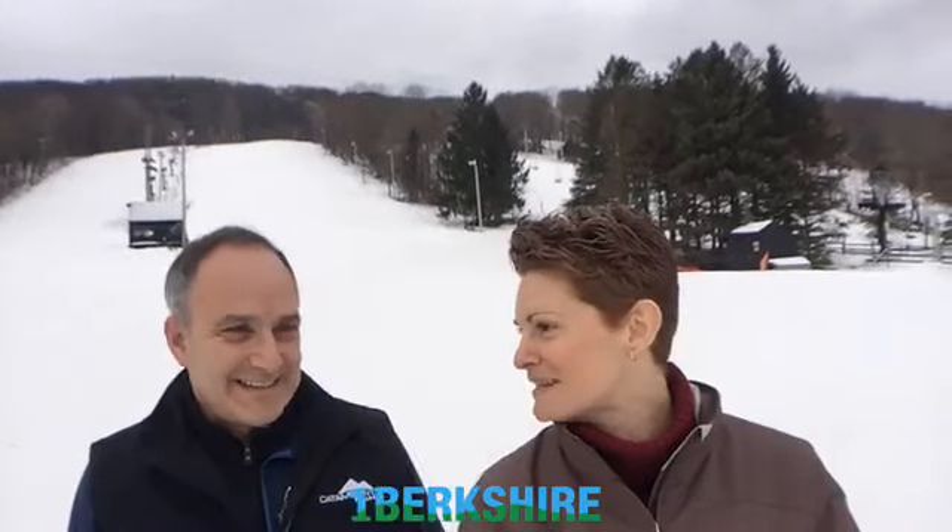Catamount has done huge renovations and they're still in progress, so we want to give you a little sneak peek. This is our second weekend coming up and we've been making a lot of snow. We're getting ready for the holiday week and excited to show everybody all the new improvements at Catamount for this season.